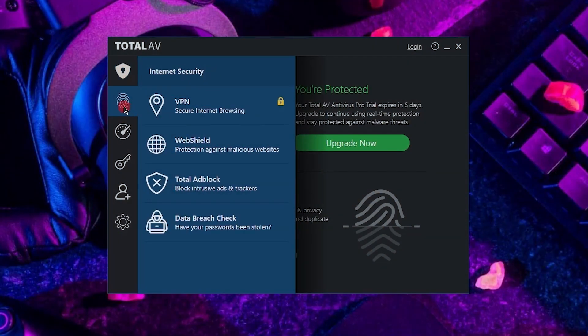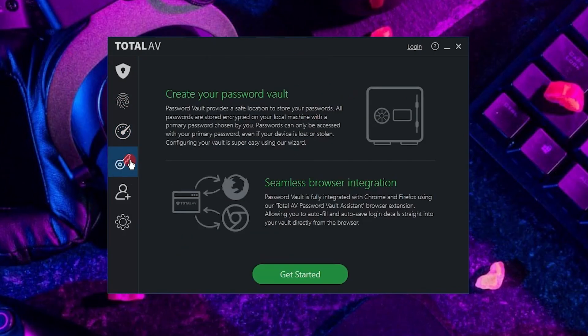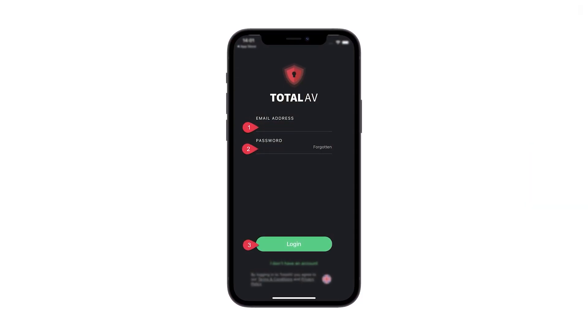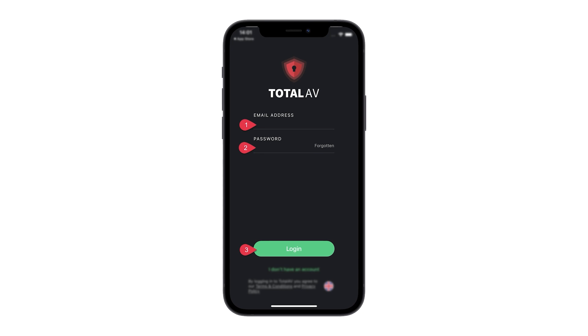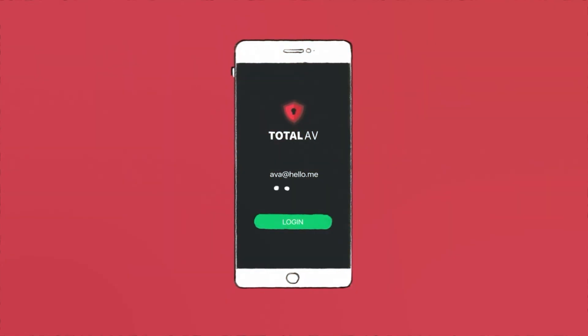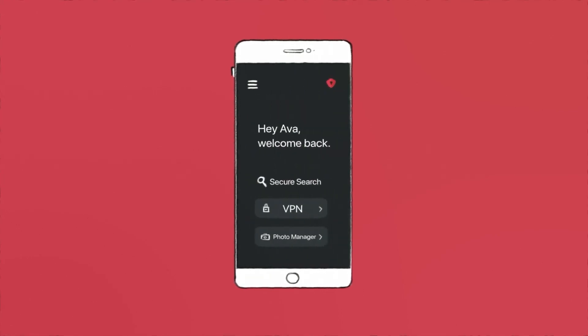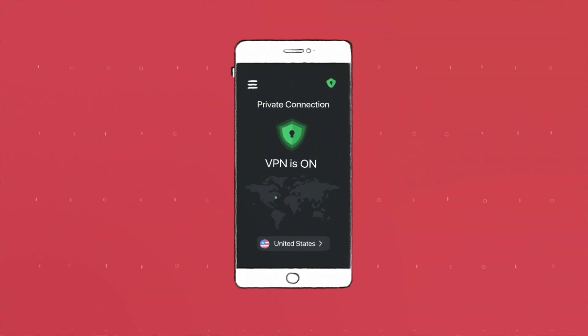TotalAV organizes everything on the dashboard into four different categories that you can access by simply hovering over them. This simplistic design also carries over to the mobile version of TotalAV, which also takes first place in terms of user-friendliness and ease of use. For example, when you open the app, you can find all the important features right there on the home screen instead of in a separate location.